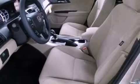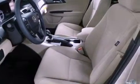Traction control, an anti-lock braking system, speed-sensitive wipers, and an automatic climate control system.